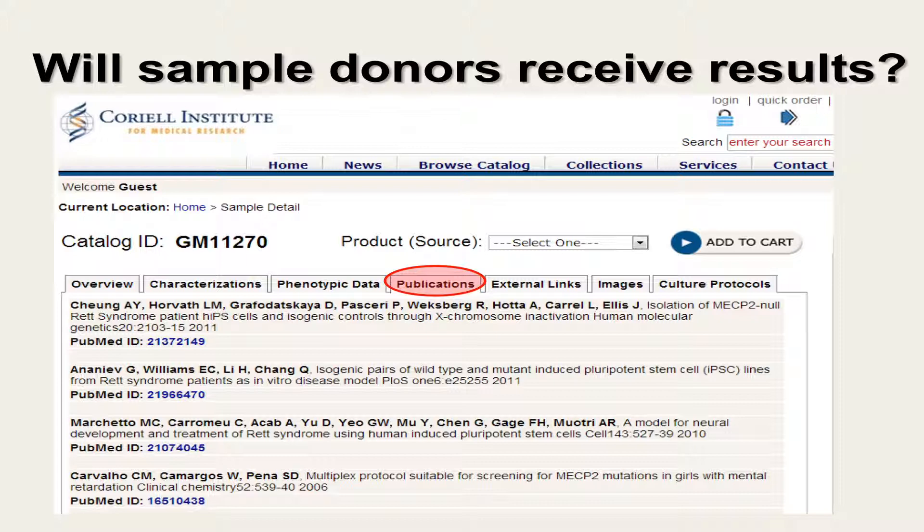Coriell does try to keep track of how samples in the repository are used. They review the published literature every month and link any publications referencing repository samples to the sample description. This way, they can tell sample donors how the group of samples from individuals with a given genetic disease or chromosomal abnormality have been used, and what has been learned using samples from the NIGMS repository.